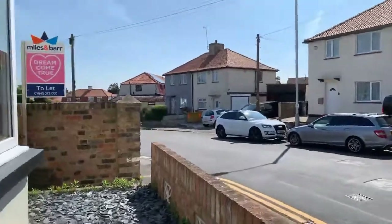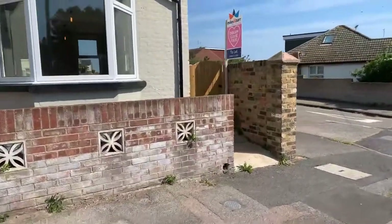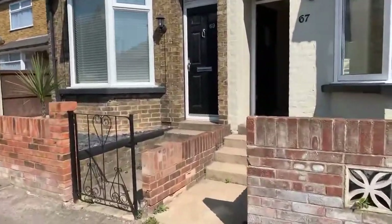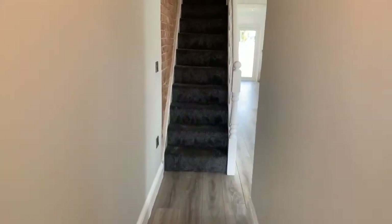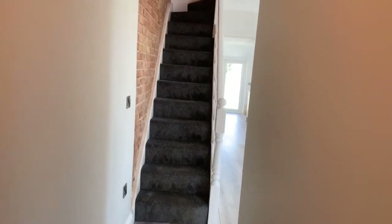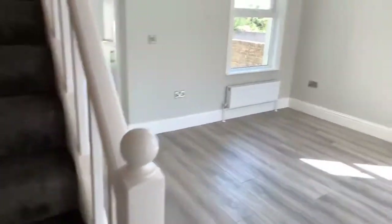Starting from outside, you can see the side access to the garden just over there. This is a really stunning house — it's been redecorated and refurbished to a very high standard. Everything is brand new for the first tenant to enjoy. If there are any questions, please feel free to ask. We will be contacting everyone who's joined this live stream today.